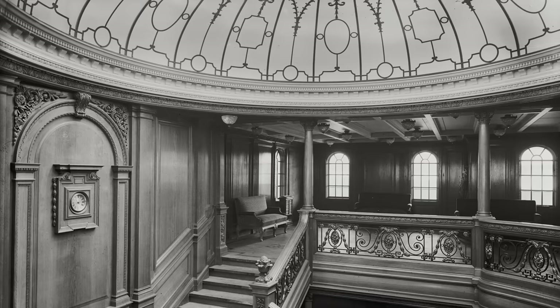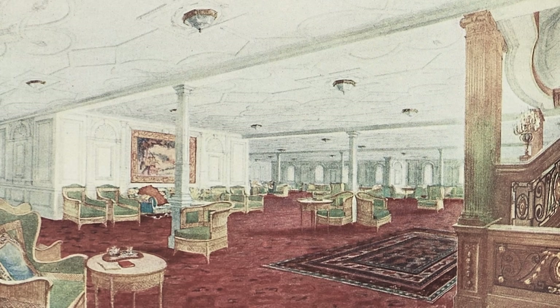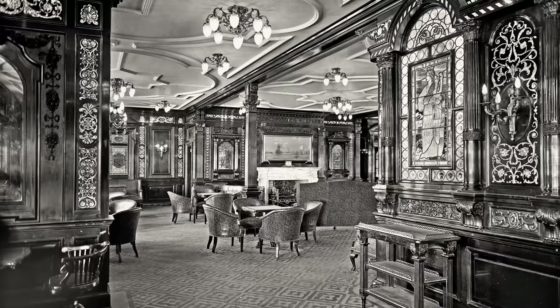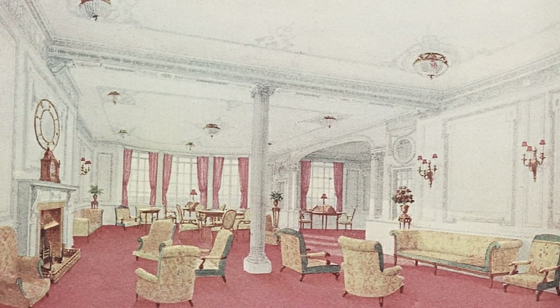Depending on which class of ticket you had purchased, you would be sent to different parts of the Titanic with separate amenities and restaurants. Let's start by exploring life aboard the Titanic as a first-class passenger. After your staff dropped off your bags with the crew, you would wind your way up the stairs to find the first-class reception room, where servers were ready to hand you a drink and hors d'oeuvres. We can begin exploring the grand spaces, starting with the smoking room, hazy from cigars, then make our way into the reading and writing room — a quiet escape for some alone time during the voyage.